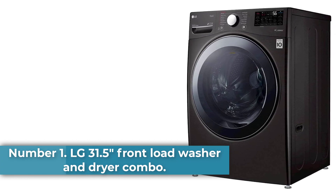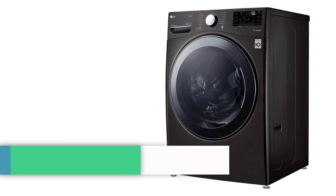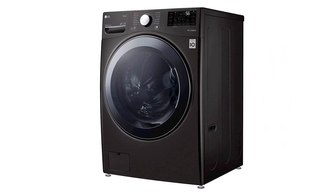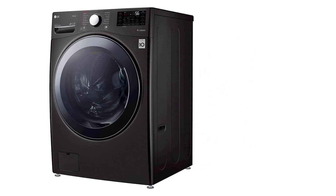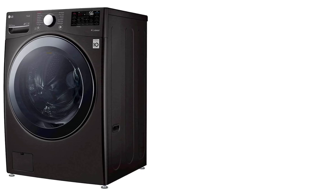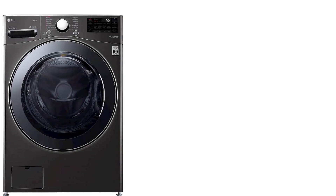Number 1: LG 31.5" Front Load Washer and Dryer Combo. This 4.1-star rated all-in-one LG washer-dryer combo unit features LG's six-motion technology, which uses six different washing motions to achieve your best clean. This home appliance also includes LG's Allergy Cycle, which uses steam to remove common allergens.